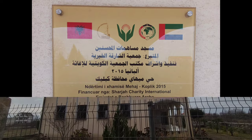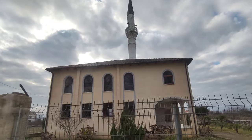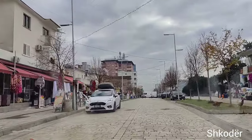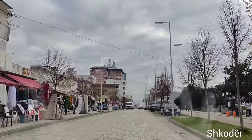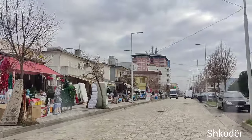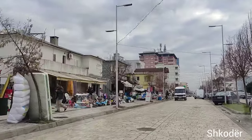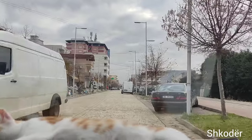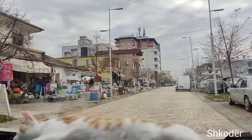On our way, we stopped at this masjid for namaz. After almost a 1-hour drive, we reached Shkodër. This city has a really rich history that dates back to ancient times. It has been influenced by many civilizations including the Romans, Byzantines and the Ottomans.